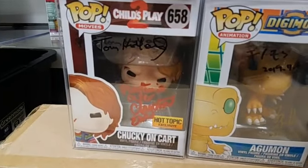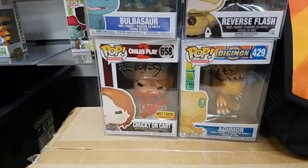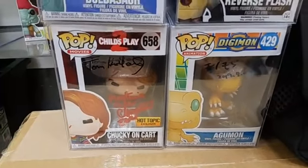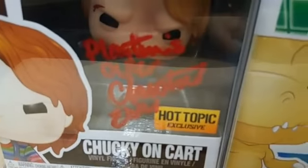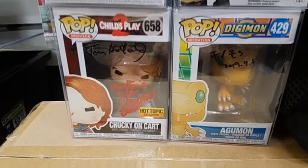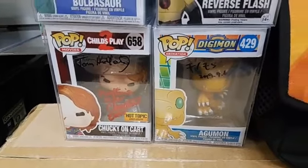This is a really cool one — it's double signed. Tom Holland is the one who actually created Chucky; he's the one who came up with the design and the idea of doing the doll. And then we've got one of the actresses from Child's Play 2. I'm the one who got both these autographs. Let's just say that pop is worth $125, because it's double signed. Super rare.